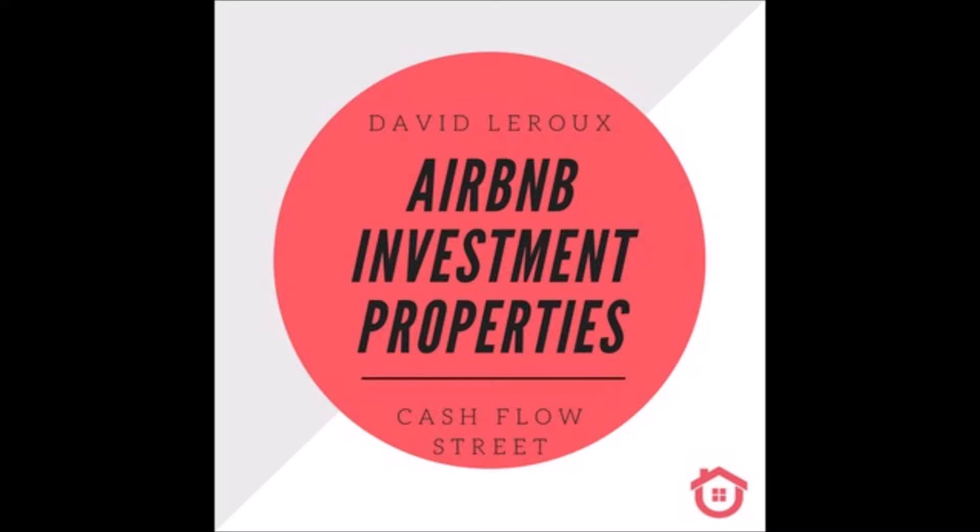How to manage my Airbnbs remotely? This is a question that many students have, especially when they want to make as much money as possible and those Airbnbs are not in their cities or neighborhood. They need to go after Airbnbs that are highly profitable, which may be in a location where they also want to spend their own vacation.